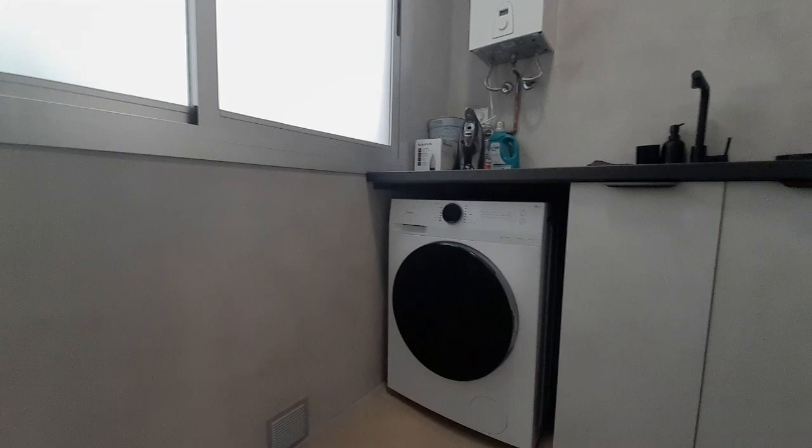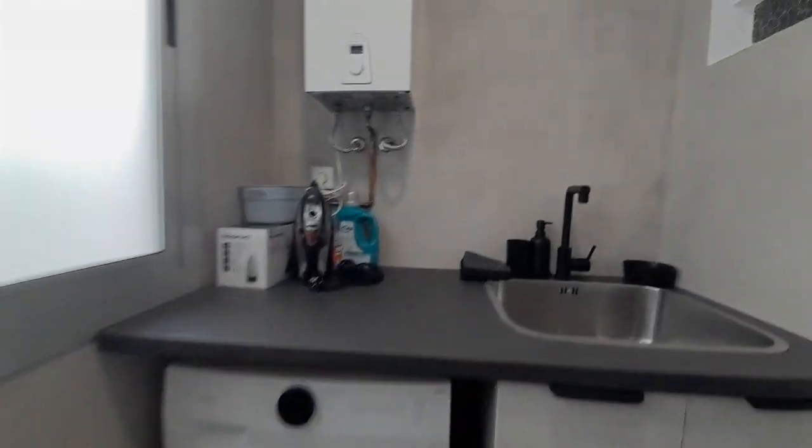And in the gallery you can find the washing machine and one sink.